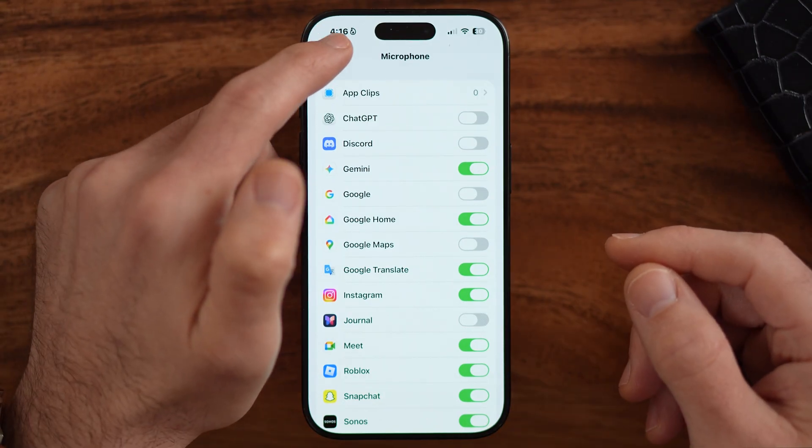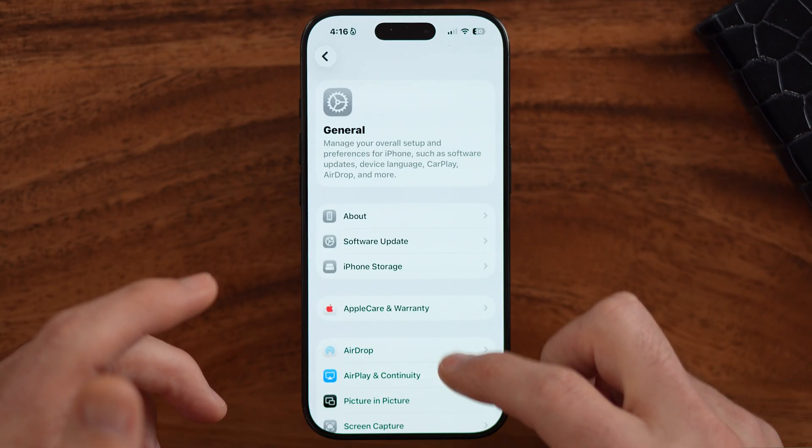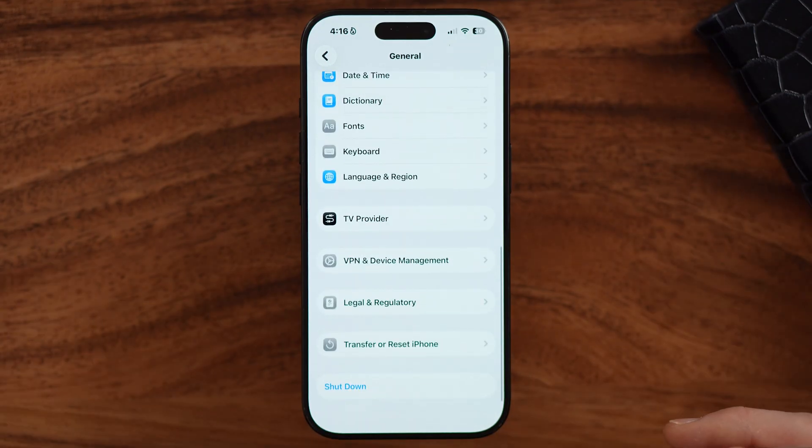The next thing I'd recommend — and this sounds really simple — is just going through the process of turning your phone off and then turning it back on. You'd be surprised how many times that fixes bugs and glitches, including if you suspect or see that orange dot at the top. Just shut everything down, and then turn everything back on when you need to use your phone.